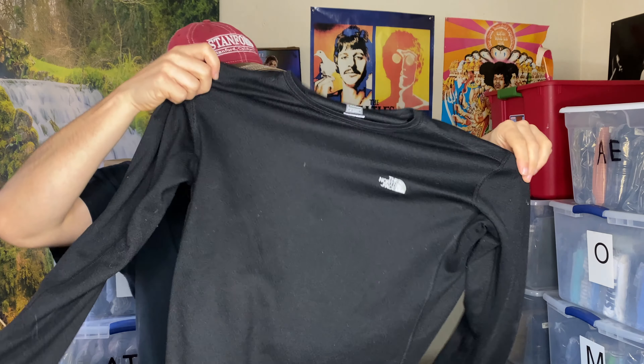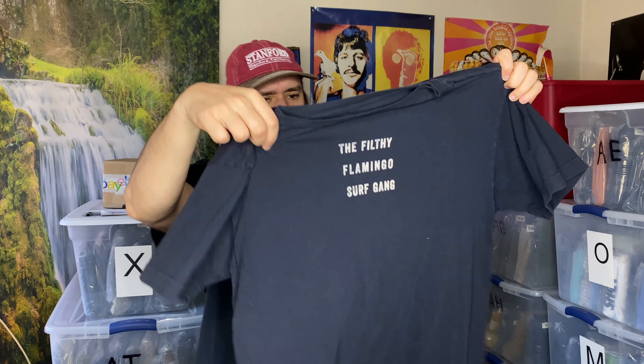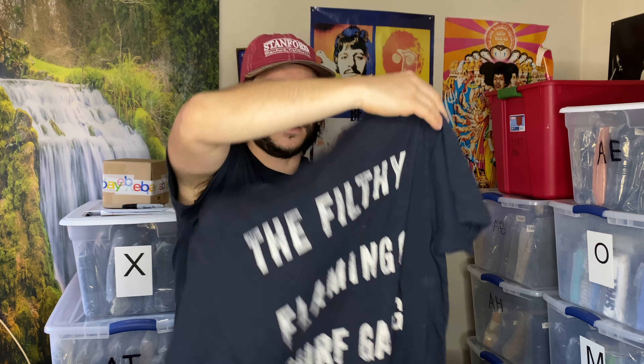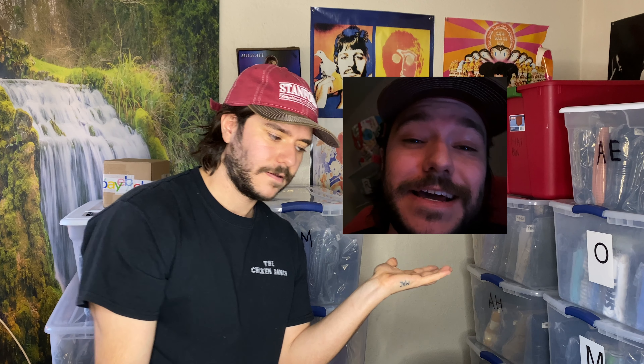North Face Performance hiking shirt. And a t-shirt that says The Filthy Flamingo Surf Gang on it — the company's called Duvin. There's a 50% sell-through rate on Duvin t-shirts, they sell between $10 and $20, so not that great.